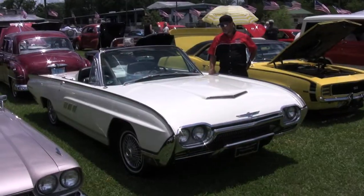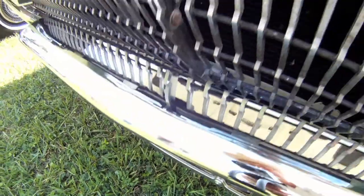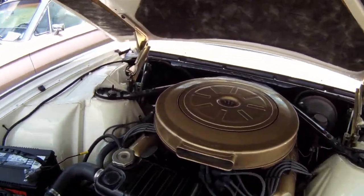My name is Greg Bennett. It's a 1963 Ford Thunderbird convertible. It has a 390 V8 engine, automatic transmission, power windows, power brakes and steering.